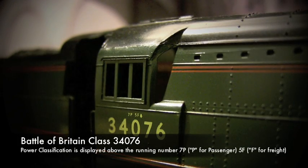Hello and welcome to another video from WRL. In this video we're going to continue our British Rail engineering series, and in this we're going to take a quick look at the power classification of British Rail steam locomotives.